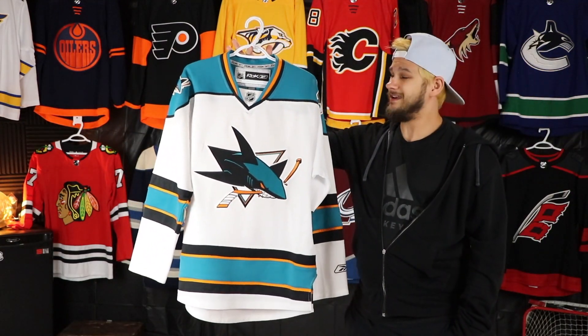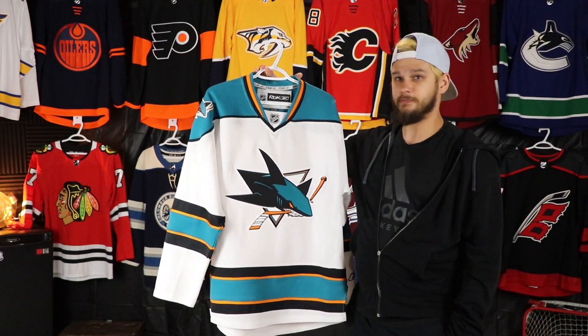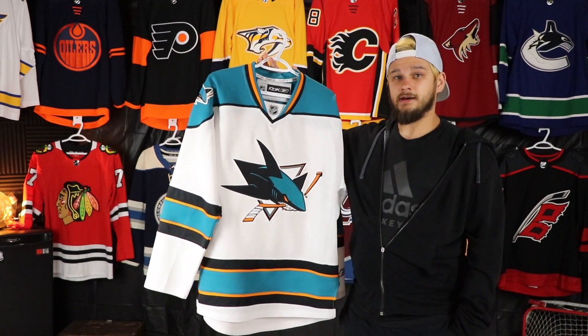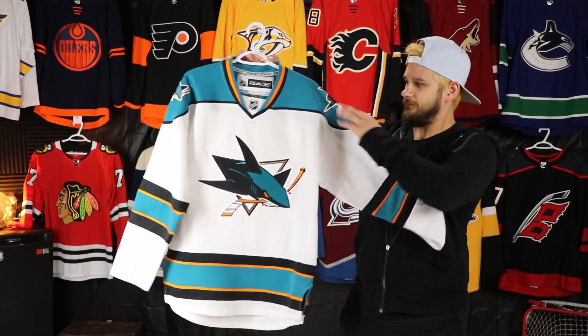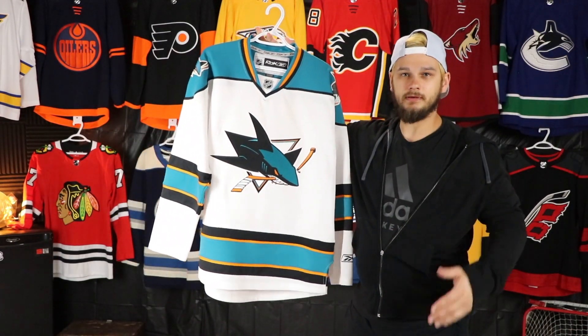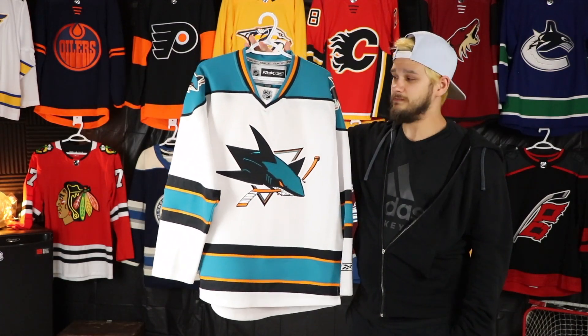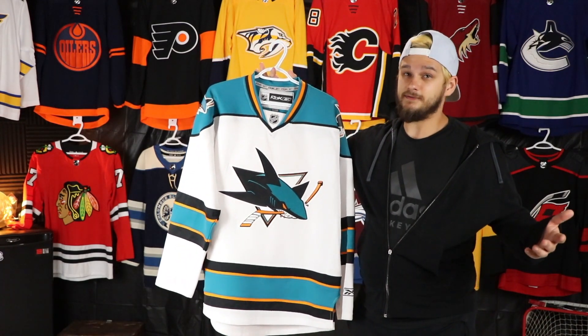The first Sharks jersey I got — I can't remember exactly where but I think it was Sport Check here in Calgary — I got it for really cheap, like 40 bucks. I got this pretty much right after they redid their jerseys and got rid of pretty much all the striping. I was never a huge fan of this look, but for 40 bucks I wasn't going to say no.